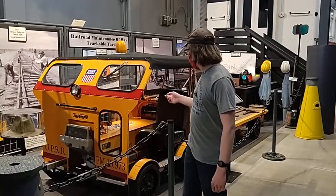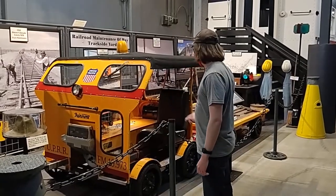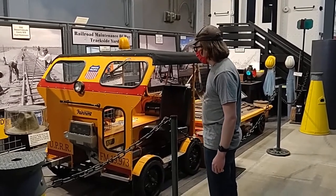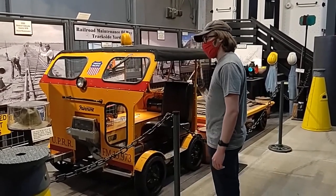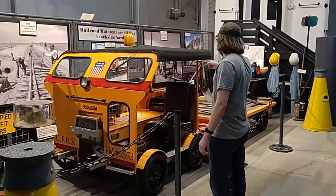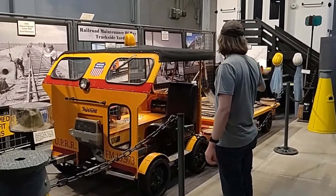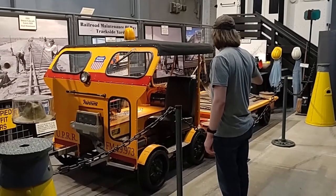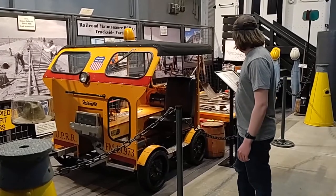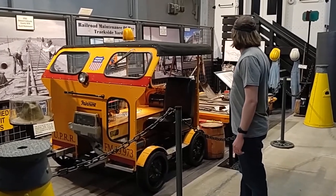Right here is a speeder that they acquired not long ago — part of their collection, I'm going to say 2018 or 2019 — along with these tools and such. You can see all those, even that property right there as well.